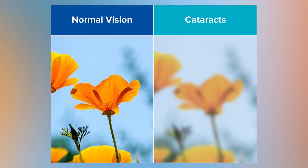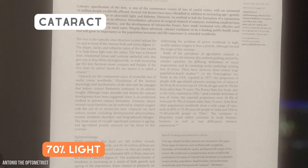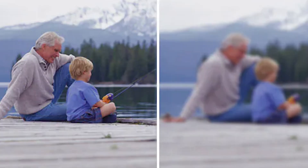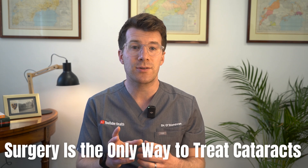In fact, someone who has cataracts can have vision that looks like this. Over time this can really impact daily life — things like reading, driving and even recognising faces, things that you may take for granted. Surgery is the only way to treat cataracts.